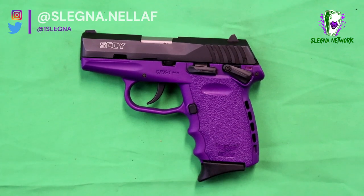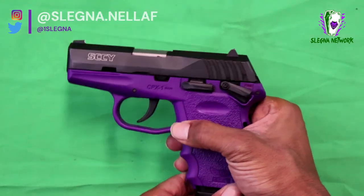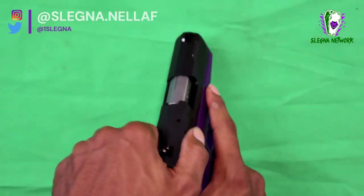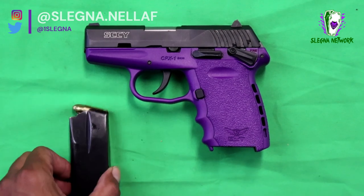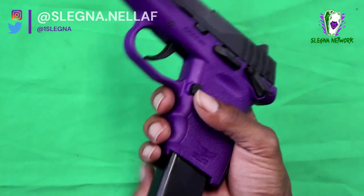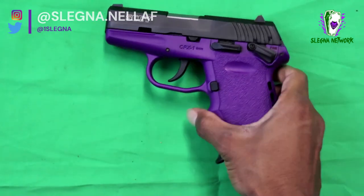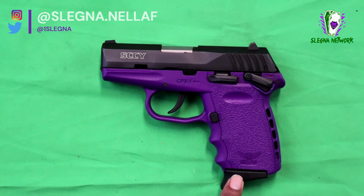Here we have the SKY CPX One. It's a nice little concealed pistol. Let's go ahead and make sure she's clear. Now this is a hammer-fired, polymer-frame, double-action semi-automatic pistol. It's chambered in nine millimeter Parabellum. The CPX One is a compact firearm that feeds from a staggered-column magazine.